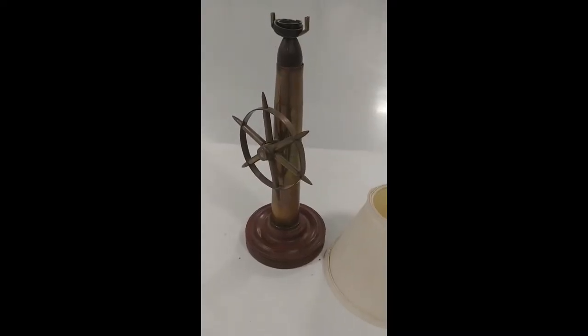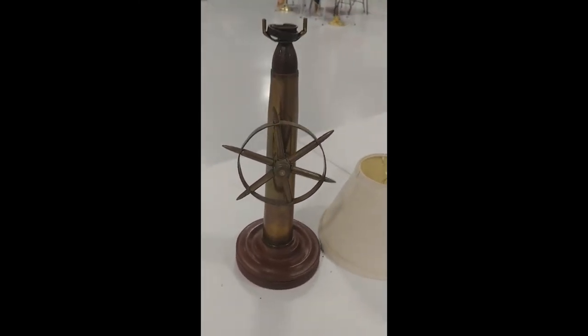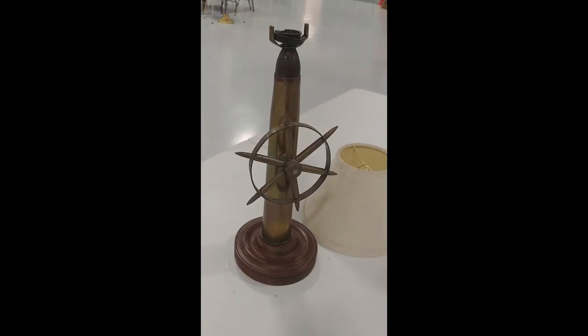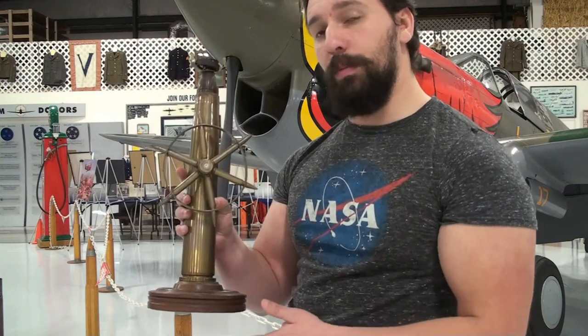Placed upon the 40mm is this beautiful ship's wheel, fashioned from a 5-inch naval shell. A 20mm cannon shell dated from 1942 forms the center, with 30-06 rounds forming the spokes of the wheel.